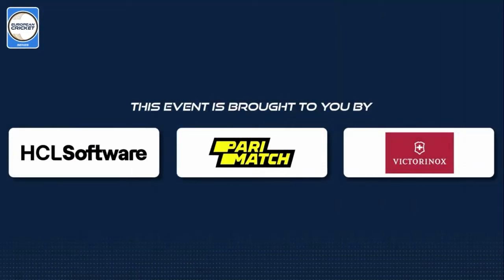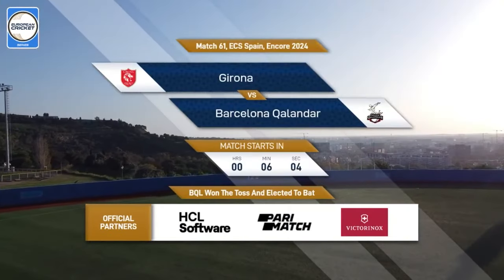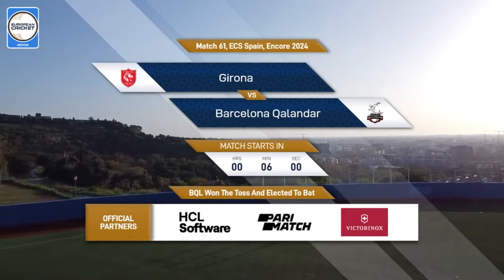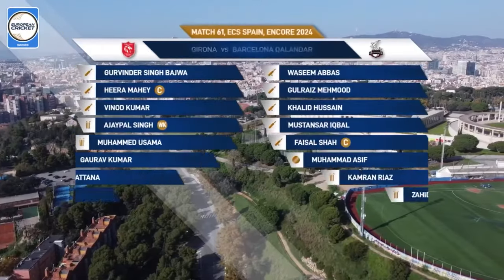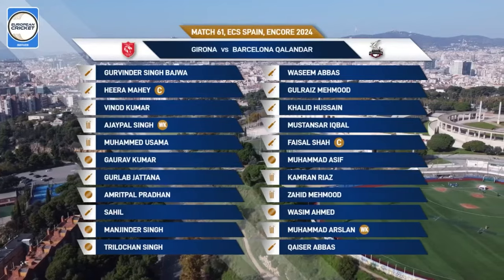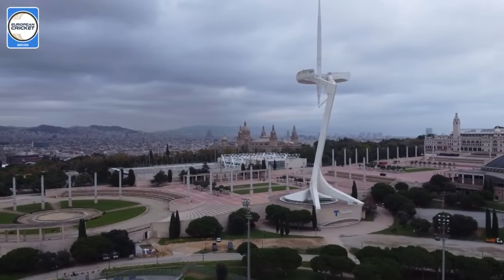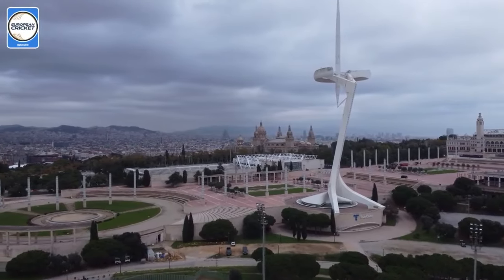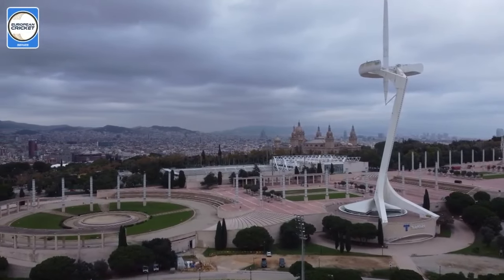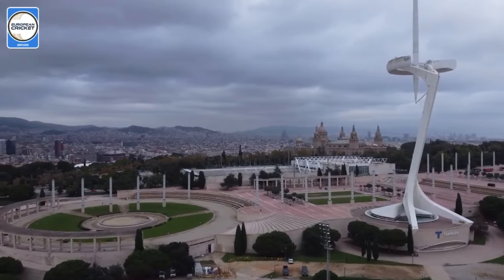This European Cricket Network event is proudly brought to you by HCL Software, Paramatch, and Victorinox. Good morning everyone around the world, I hope you're doing well. Wherever you're watching the cricket, it's good to be back and looking forward to seeing how this game pans out.